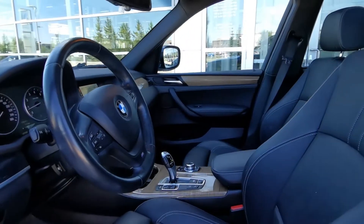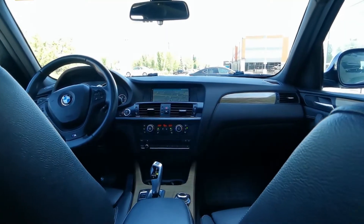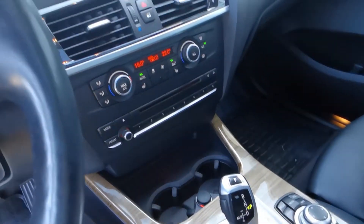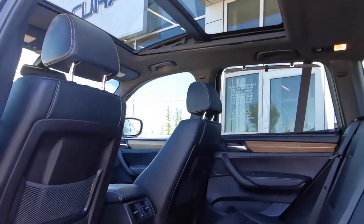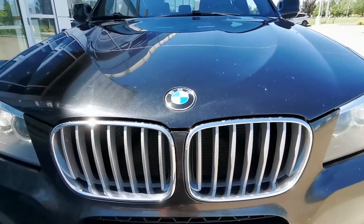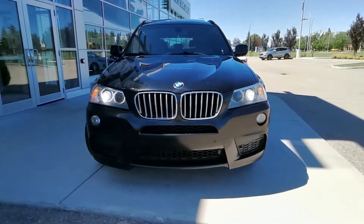When it comes to features, this SUV offers plenty, including heated front and rear seats, navigation, wireless phone connectivity, 360 camera, panoramic moonroof, and so much more. Under the hood, there's a 2.0L 4-cylinder engine with an 8-speed automatic transmission and all-wheel drive.